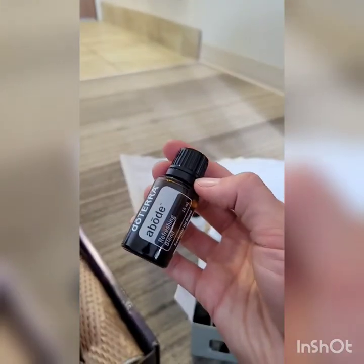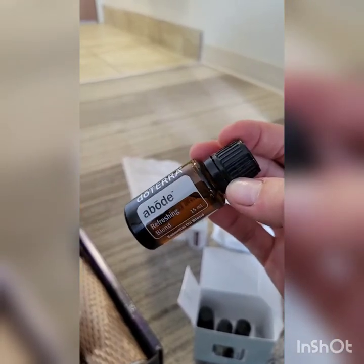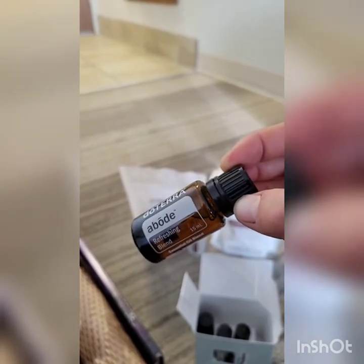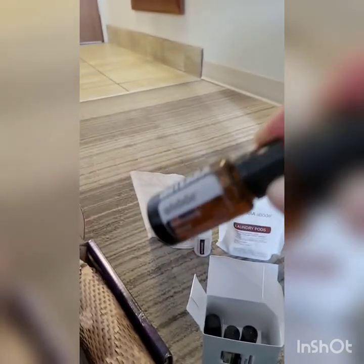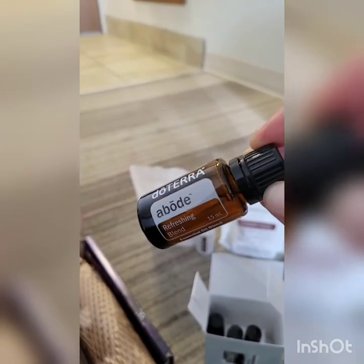This blend came about specifically to clean our homes. With COVID-19 happening, we wanted a natural, effective way to clean our homes. Studies were done where they put essential oils into a petri dish and looked at which oils inhibited the most bacteria — and the oils that came out on top are in this blend.